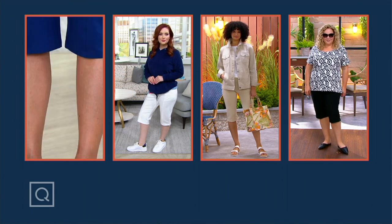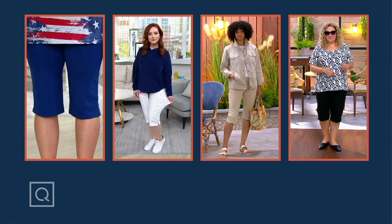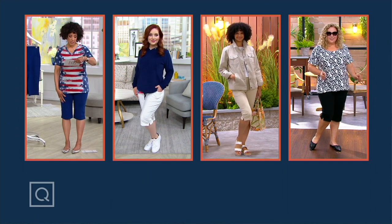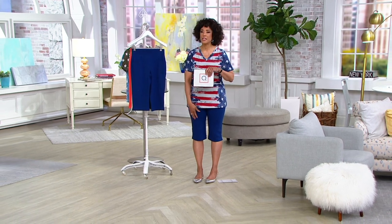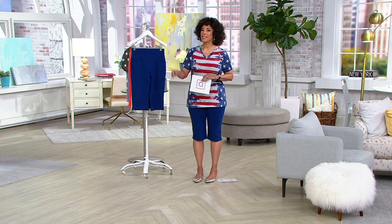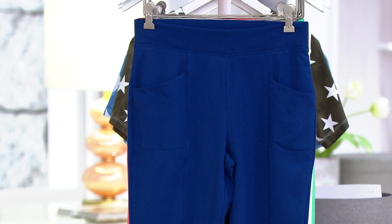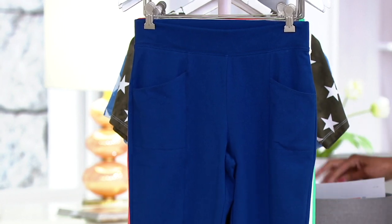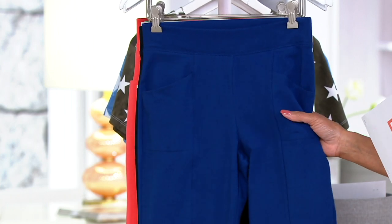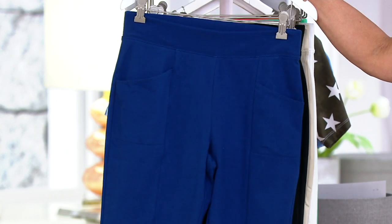We have a skimmer at today's special value done in duo stretch. Duo stretch is fantastic because this is Denim and Company's active line. Duo stretch is 90% cotton, 10% spandex, and it is 100% comfortable. Just in AM Style, we have over 65,000 orders placed for our today's special value since we made it available.